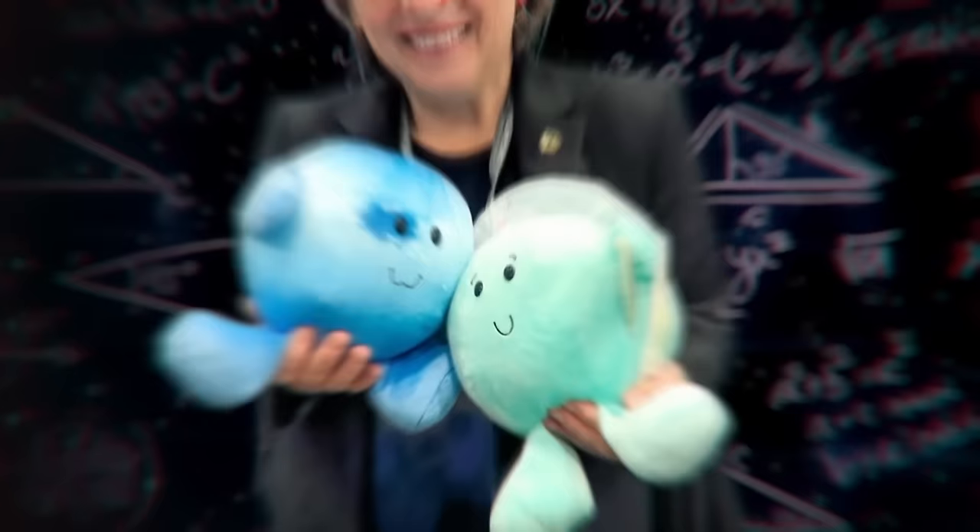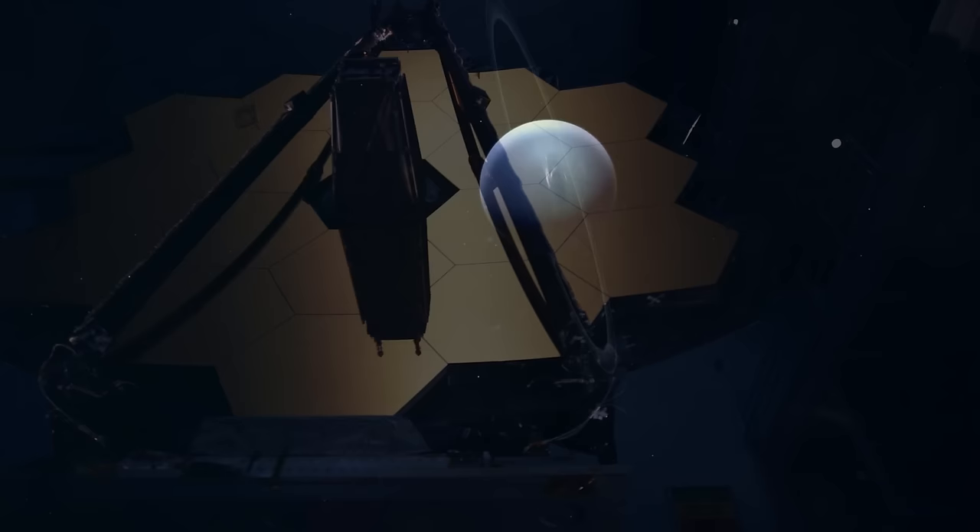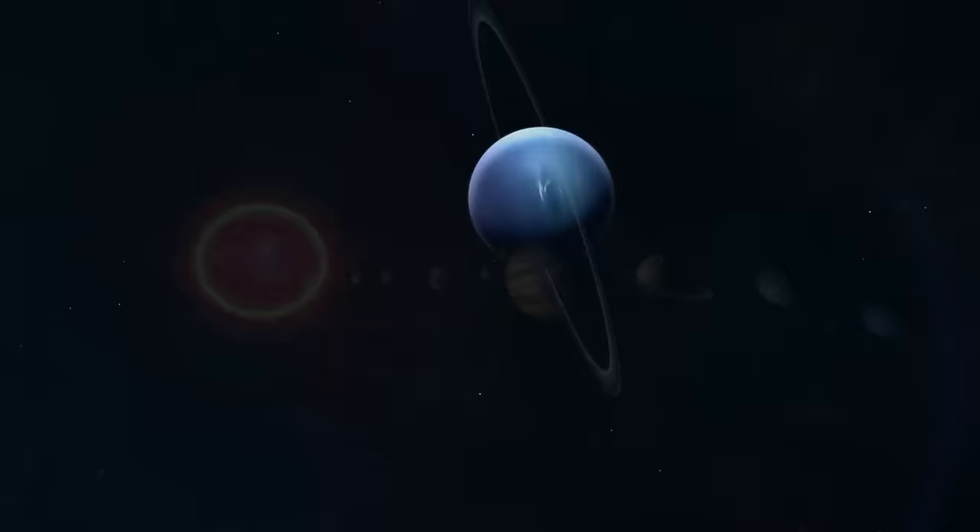Heidi Hemel, a Neptune system expert and interdisciplinary scientist for Webb, emphasized the significance of this achievement, noting the three-decade gap since the last observation of these faint rings. Webb's unparalleled stability and precision in image quality enabled the detection of these delicate features in close proximity to Neptune. Discovered in 1846, Neptune orbits 30 times farther from the Sun than Earth, residing in the outer reaches of the solar system where sunlight is significantly diminished.